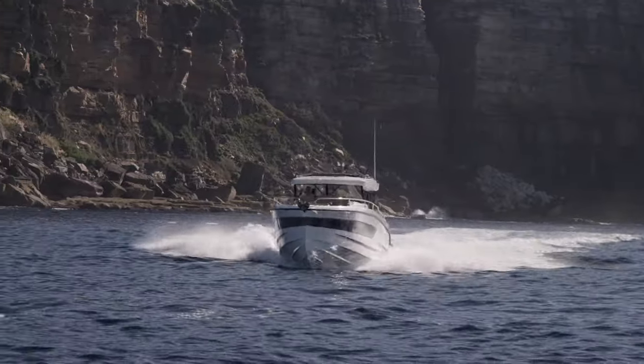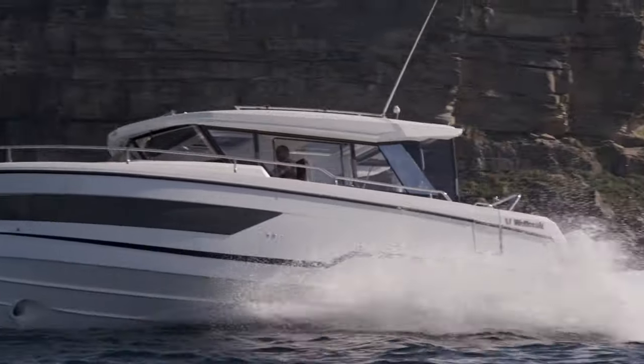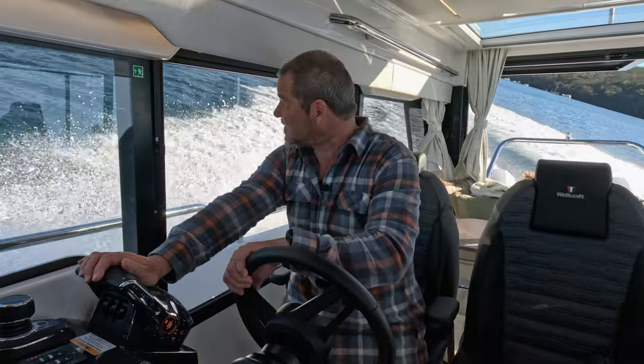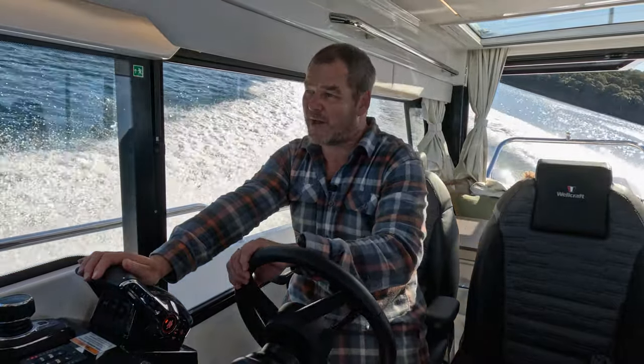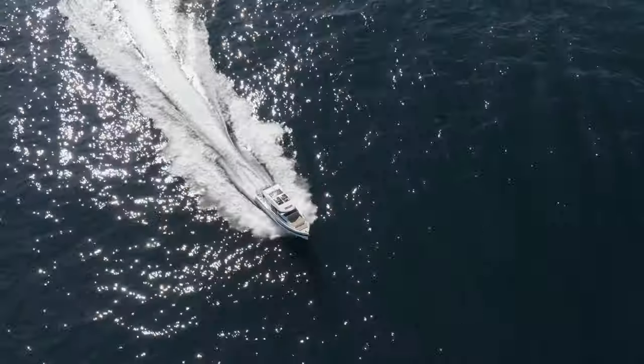Throw it into a turn and you'll get to see how tight I can actually turn — the hull just holds on all the way through. It really never slips or slides, and I can apply more power halfway through the turn, and for a big boat that's incredibly impressive.